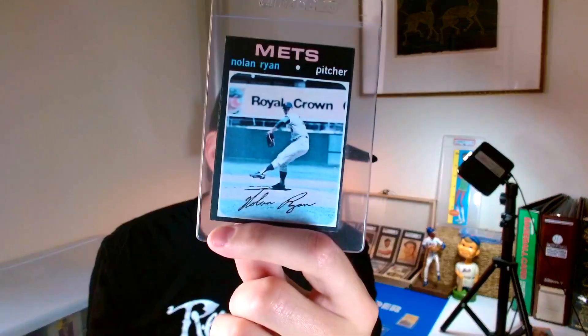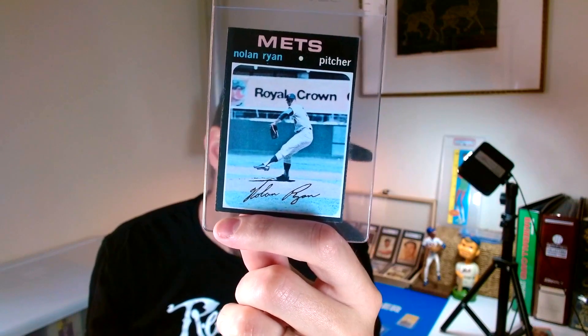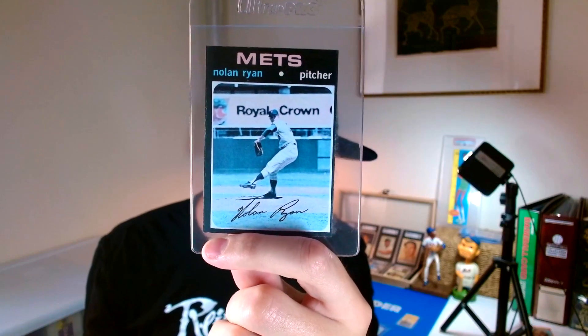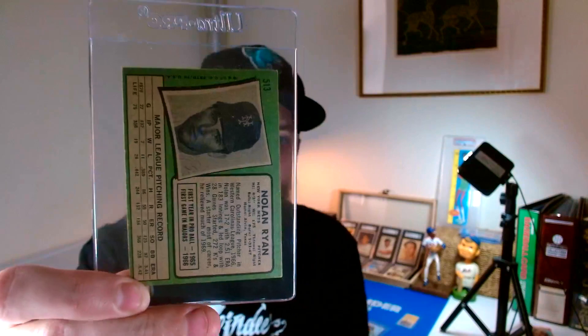The second card from the lot — I keep getting these cards all the time, I seem to be magnetic with them — is the 1971 Topps Nolan Ryan. This one is really, really nice. This card is kind of known for being off-center, but this one's not too bad. The condition is what really drew me in, so this one will also go on the display case.